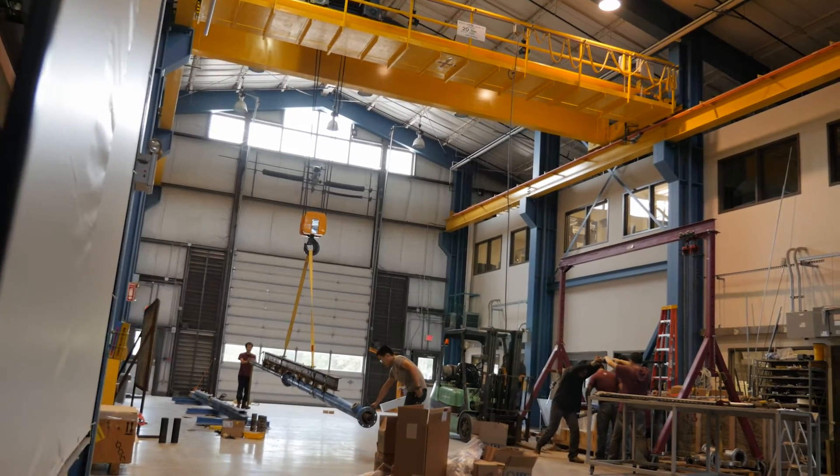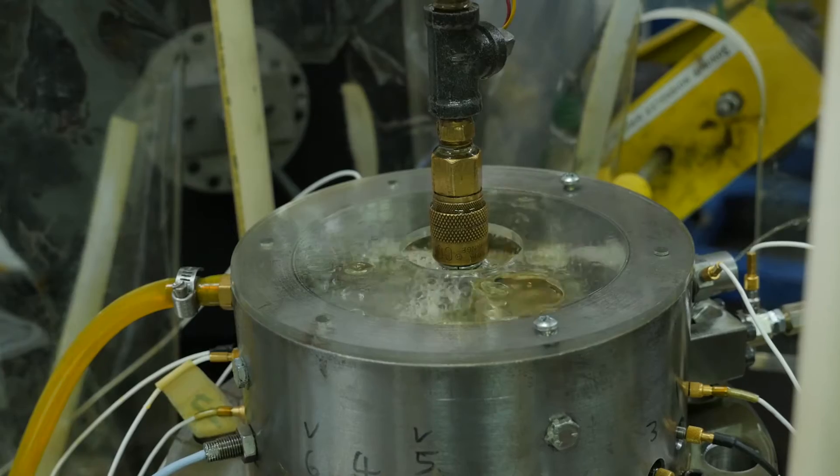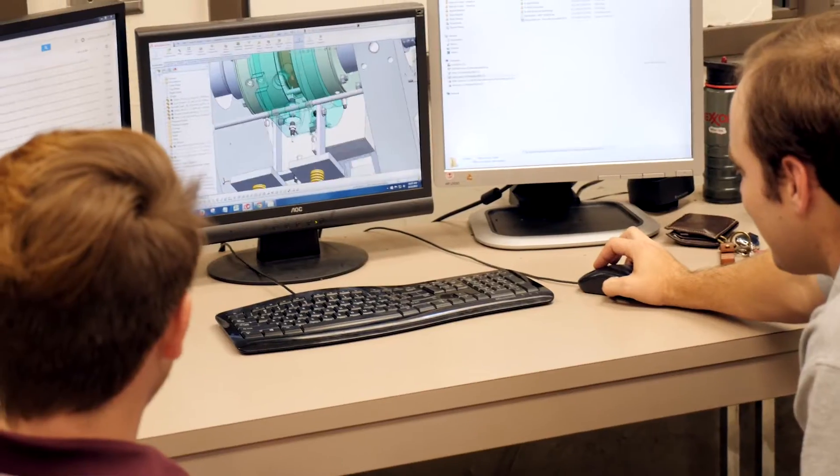The reason I came to the Turbo Lab is because I thought the research they were doing had a really good future. There was a lot more cutting edge work, and a lot more space to make your own mark than there was in my other research I was doing at the time.